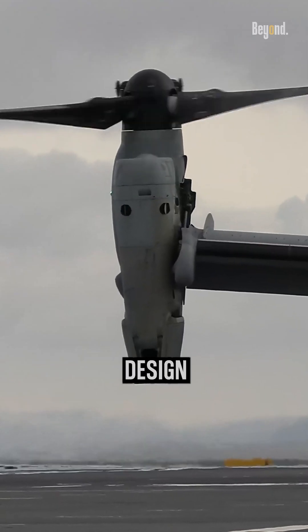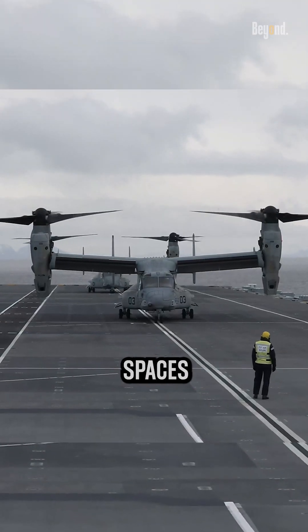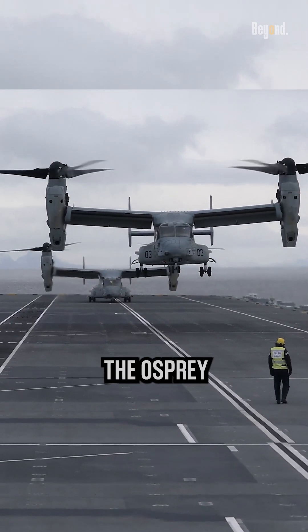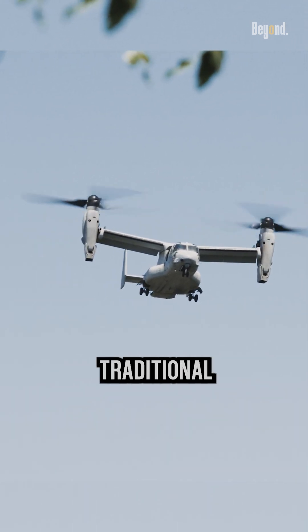Additionally, the Osprey's tilt-rotor design gives it the ability to operate in diverse environments, from confined spaces to remote locations, making it a valuable asset for military and humanitarian operations. The Osprey has a significantly higher speed and range compared to traditional helicopters.